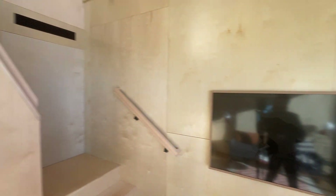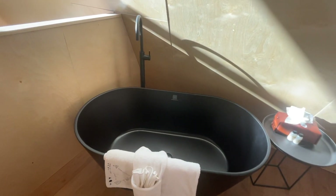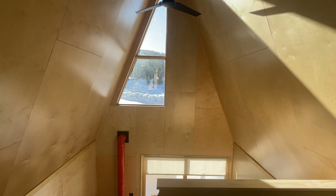The cabins are 28 feet high, two stories, with soaking tubs and king-size beds. Added bonus for a guy like me — it's close to some amazing hikes.